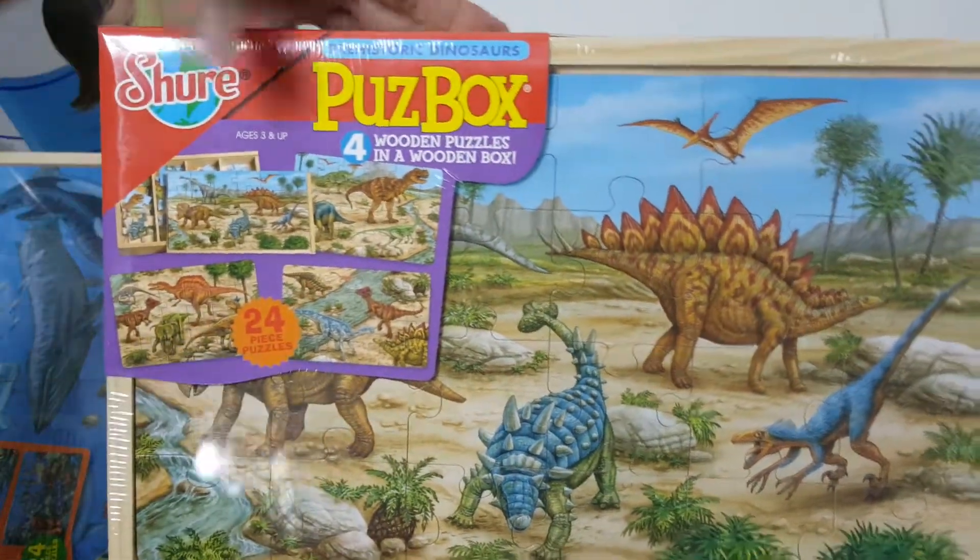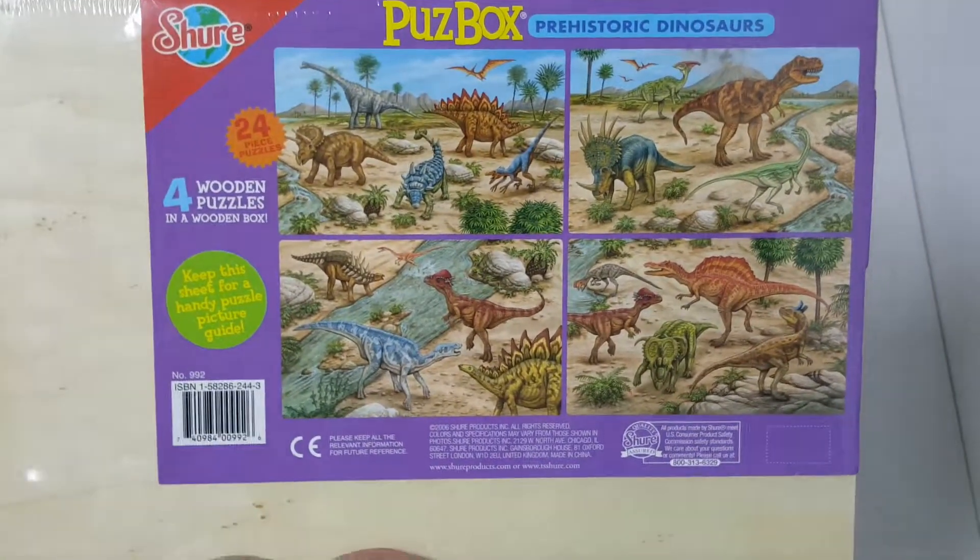Again, four puzzles for the Prehistoric Dinosaurs. This is the back — we have four different puzzles.